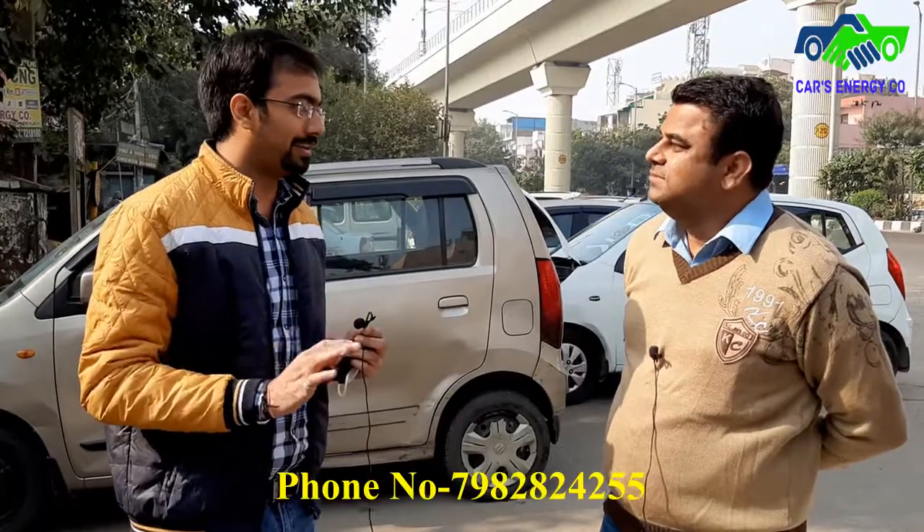I came here after calling and taking an appointment. I had visited the previous place 10 to 12 times for the installation issue and it was not resolved. I came here and it took hardly one hour to rectify all the bugs and errors.